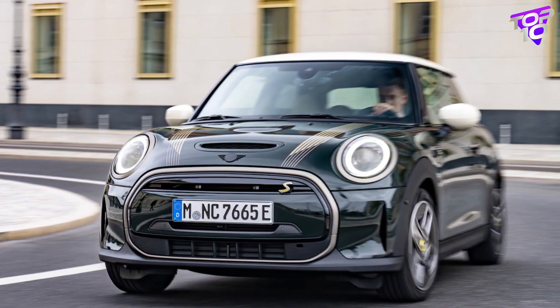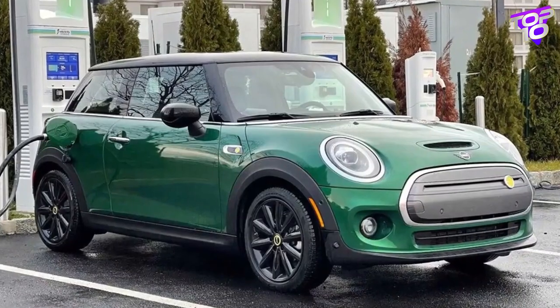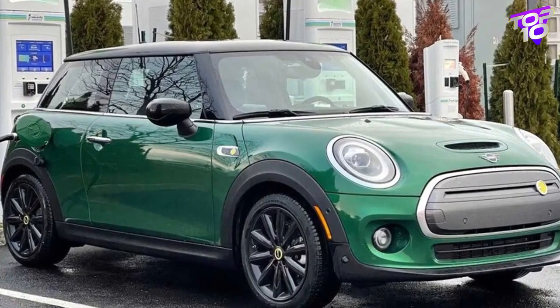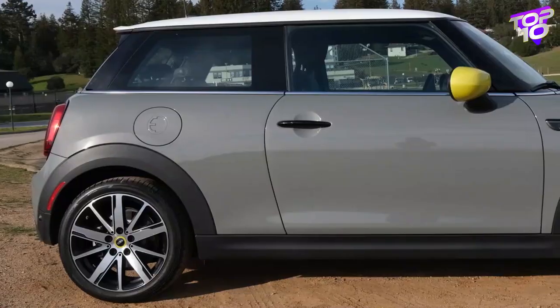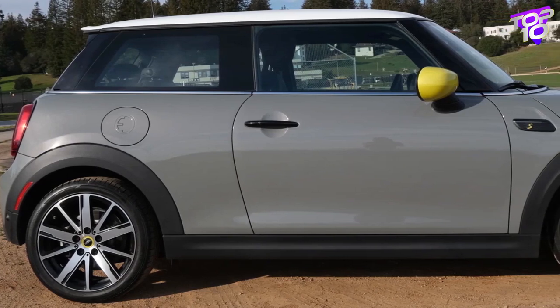Its 181 horsepower electric powertrain is good for 0 to 60 miles per hour in 6.9 seconds. Mini claims the 32.6 kilowatt-hour battery can be fully charged using a Level 2 home or public charger in around four hours using 7.4 kilowatts of AC power.